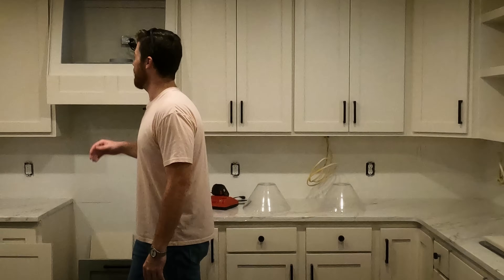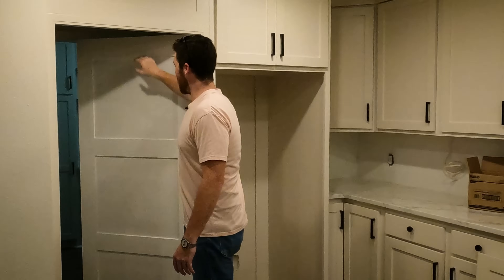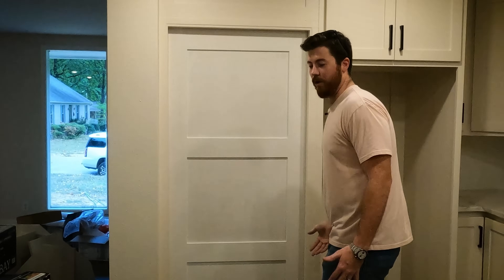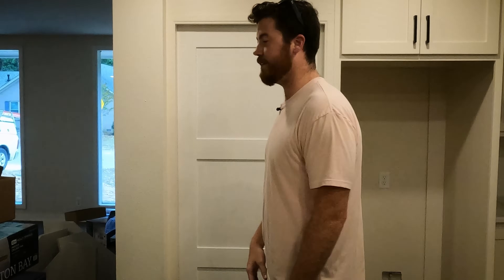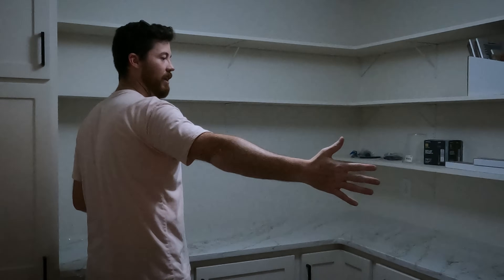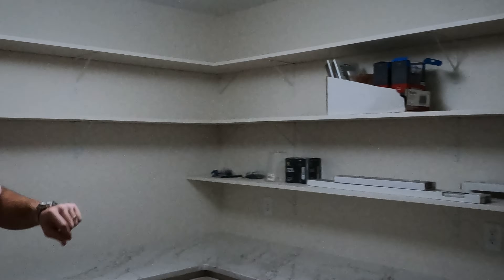New stove, new vent hood, new fridge. And then check this out — this is our hidden butler's pantry. Looks like a cabinet, and if you don't know any better it may just look like a small pantry. But open up the door and you walk in and have a whole other set of countertops for cooking appliances — coffee maker, all kinds of stuff. We've also got a tall cabinet for brooms, vacuums, all that. So this kitchen will help sell this house and help us get the most value for our dollar.